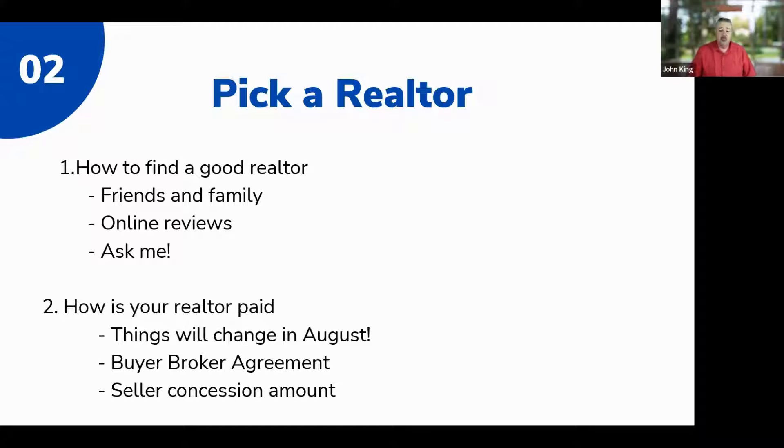This next point is really critical: how is your realtor paid? There was a lawsuit — the National Association of Realtors got sued, and on October 31st, 2023, the jury ruled against the realtors, saying they had not been clear to buyers and sellers about how their commission works and that it must change.